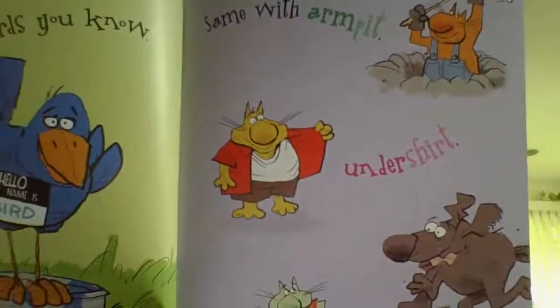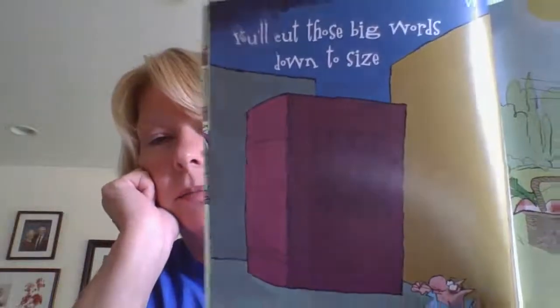Same with armpit, undershirt, outrun, and overgrow. You'll cut those big words down to size when you see what they're made of — huge, scary words that seem difficult to see, words you can pronounce and spell and aren't a bit afraid of.